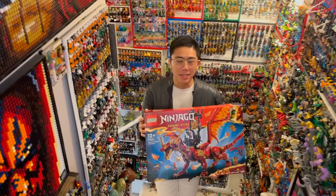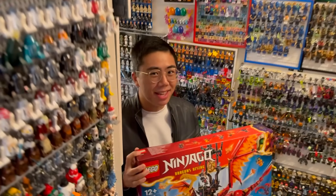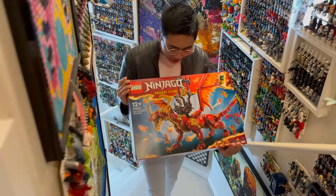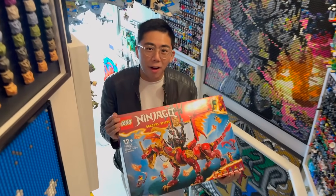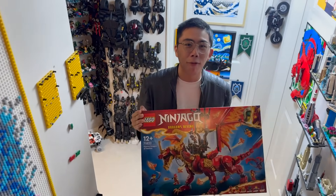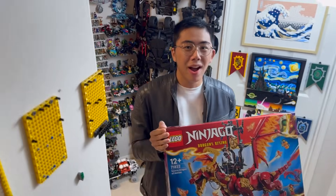Hey there, thanks for tuning into Duck Bricks. I'm Chris, and this is the biggest LEGO Ninjago Dragon yet — the Source Dragon of Motion. Coming out this summer, this has been a set I have been anticipating for months now, and I will say this set absolutely delivers. In my opinion, this might actually unseat Lloyd's Legendary Dragon as the best LEGO Ninjago Dragon we've ever gotten, because this thing is absolutely gargantuan.